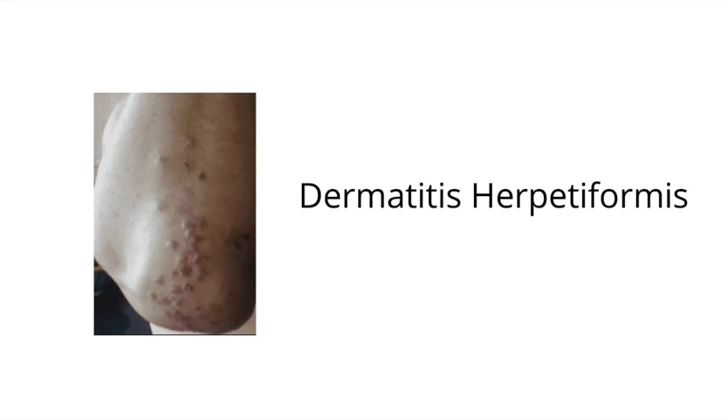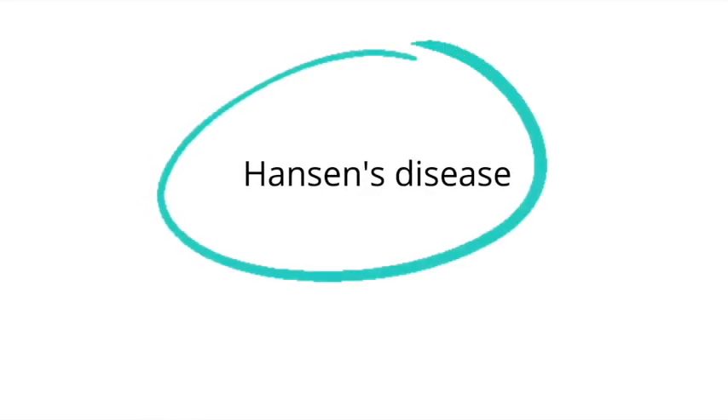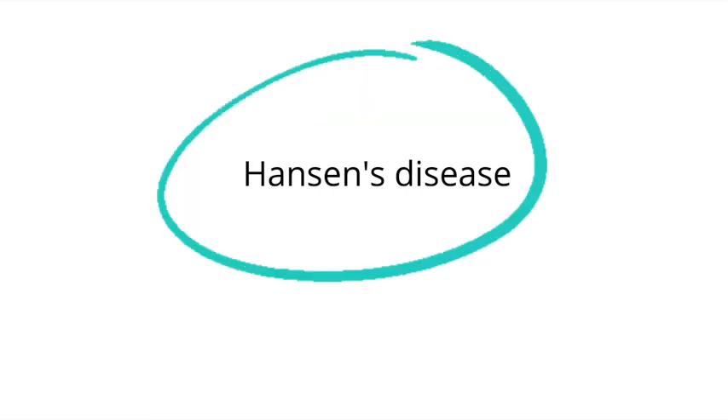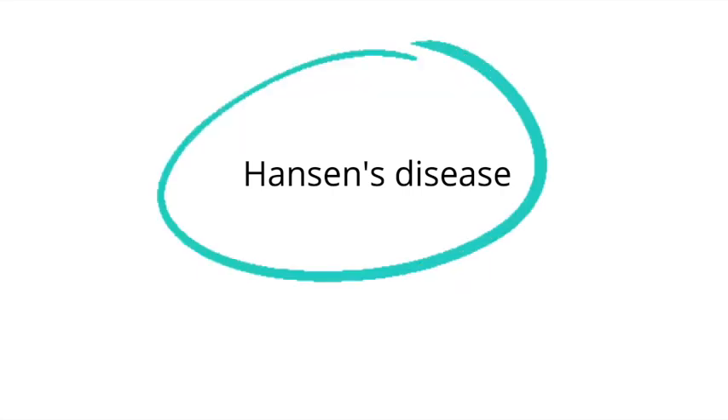What other condition can Dapsone be used to treat? The answer is Hansen's disease, or leprosy. Recall that leprosy typically has three main clinical manifestations: one, hypopigmented skin lesions; two, nerve thickening; and three, peripheral nerve palsies, especially of the ulnar and peroneal nerves.